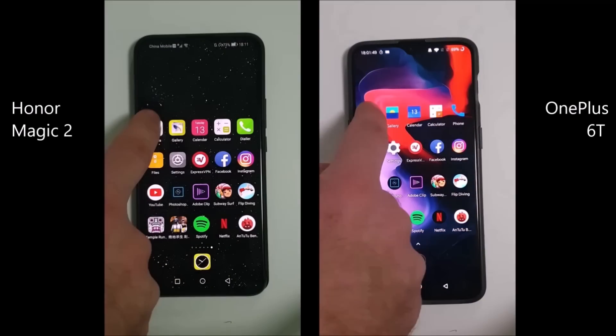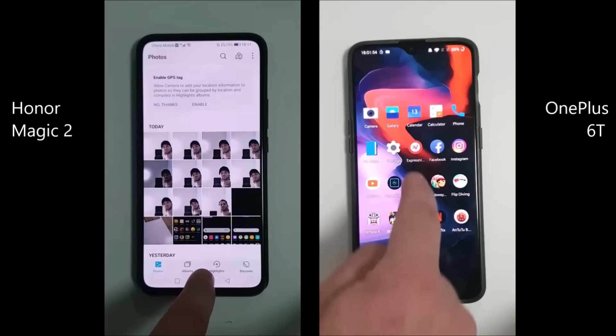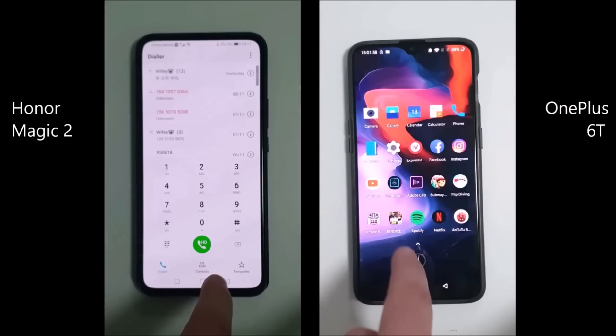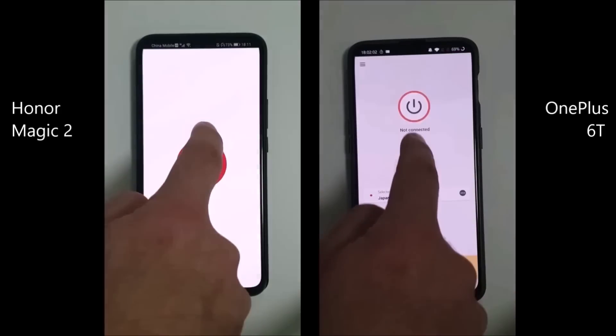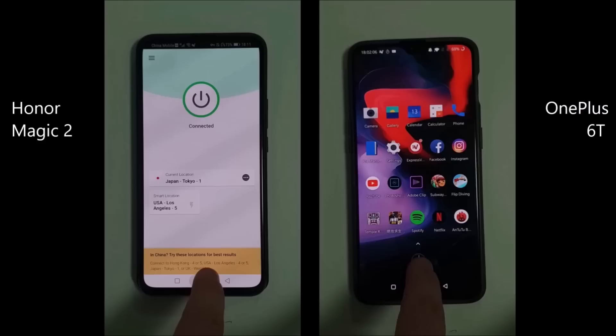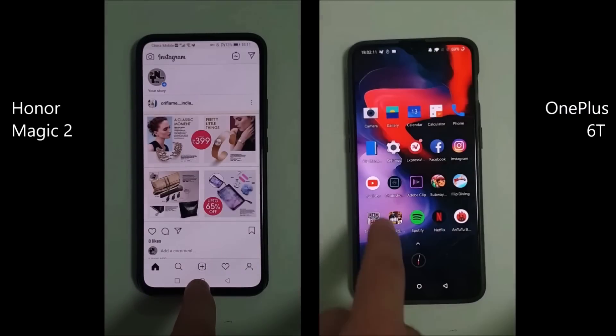I hit the timer and started them at pretty much the exact same time. I did pull the slider down on the Magic 2 for the selfie cam, because I feel that is relevant, since that is the only way you can actually take a selfie. You can see that, due to that, there is a little bit of a delay with the Honor Magic 2 as opposed to the OnePlus 6T. I did enable a VPN here, since I am in China, so that I can use apps such as Facebook, social media apps, as well as Google services.